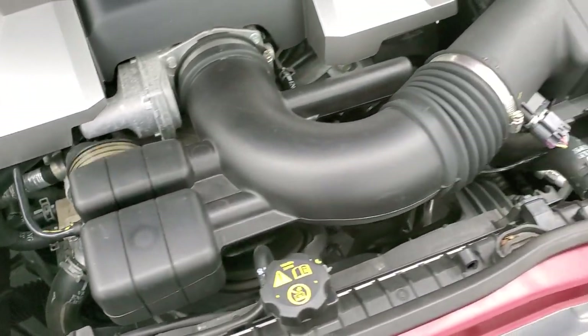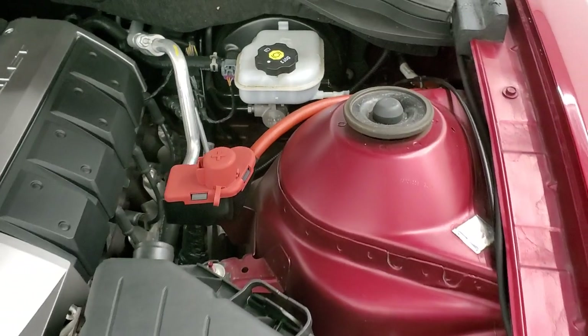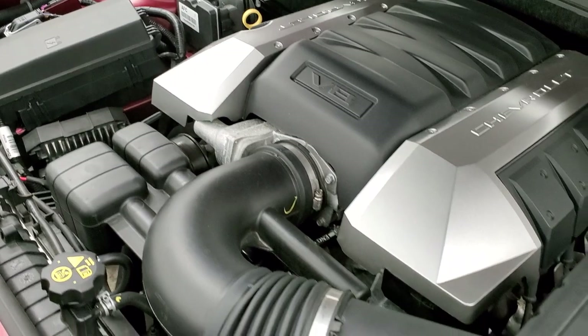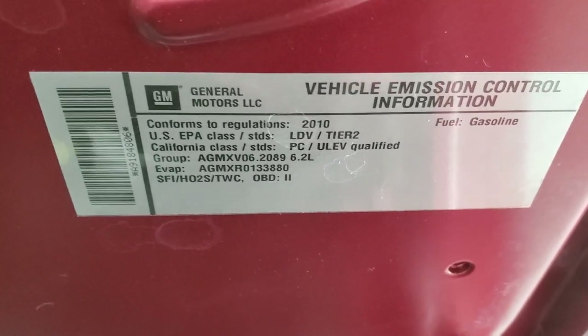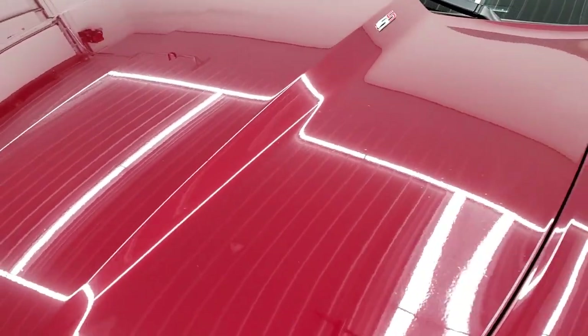Once again, this car has been fully safetied and inspected by our service shop. It has a fresh oil and filter change, all the fluids have been checked and topped off, it has four like-new tires. There's your emissions sticker, and this car is 100% ready to go.